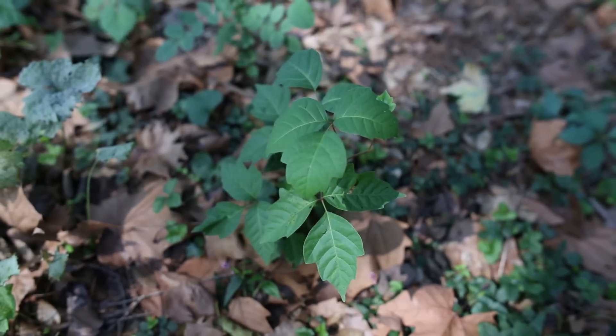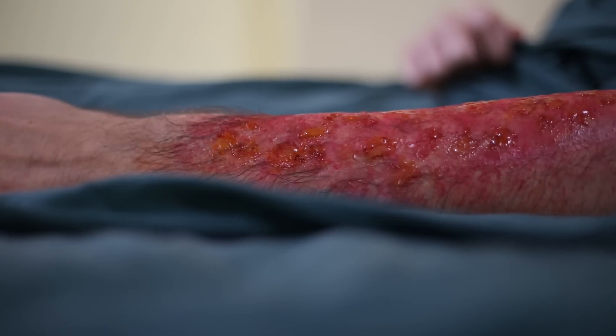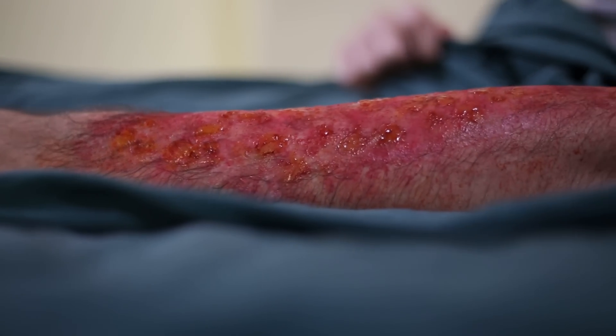It looks like any other plant, doesn't it? Yeah, that's what he thought too. At first glance, most people would assume the worst happened to him. When in fact, it went down more like this.